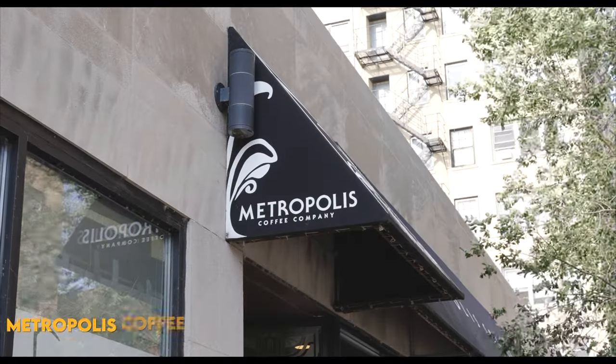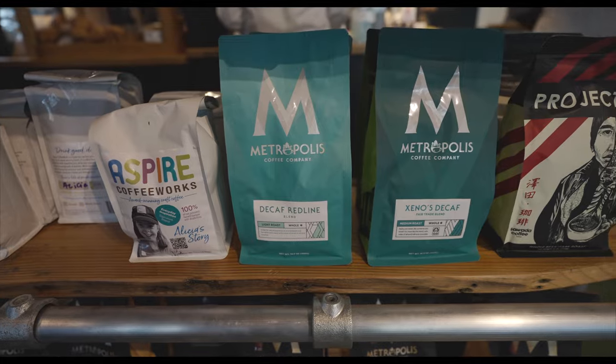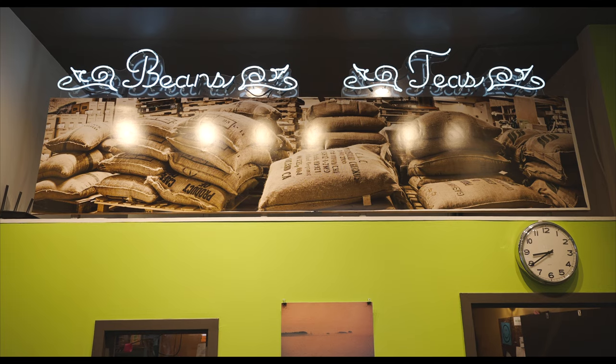We're starting off our day in Edgewater the right way with a stop at Metropolis Coffee. They've been around since 2003, started by a father and son team, and they're still based right here in Chicago. They have a roastery nearby that gives tours once a month. Today I got a plain black coffee — this is their special Granville blend, named after the street that they're on.